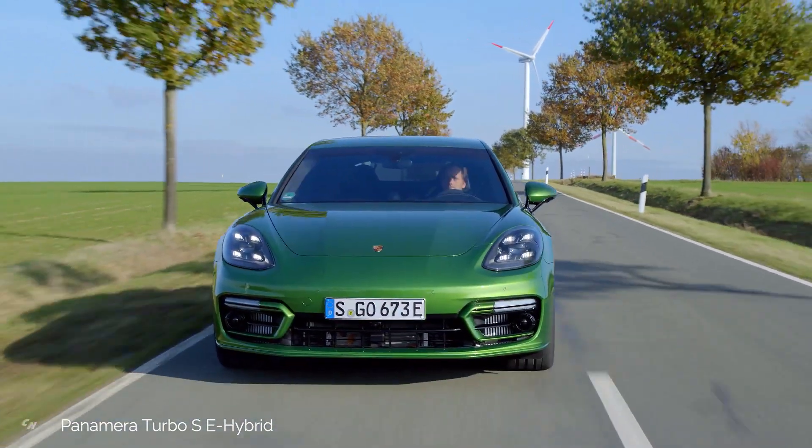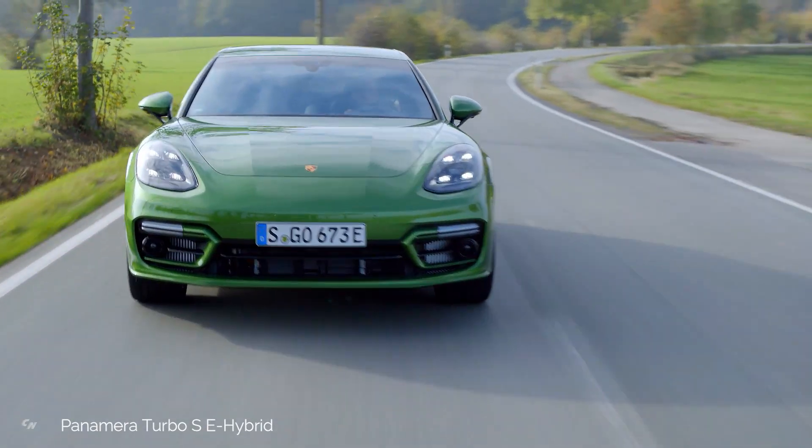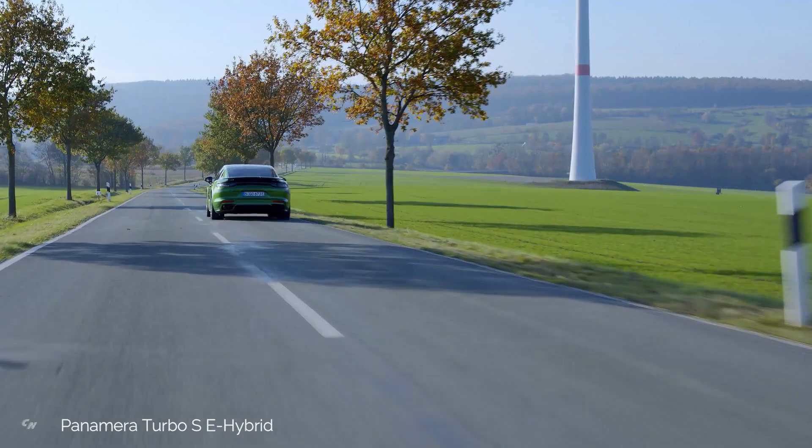Like the recently introduced Panamera 4SE Hybrid, it is equipped with a new 17.9 kilowatt-hour battery that is 27% more energy dense than before, and includes optimized driving modes.